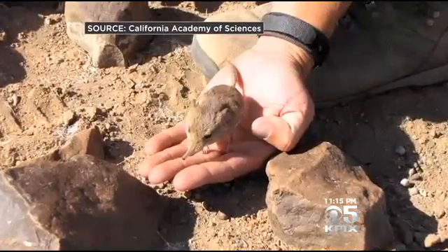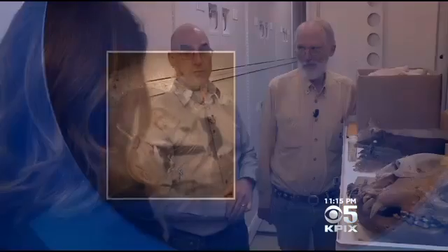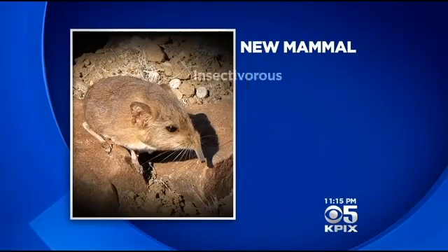I noticed that there were some differences that didn't make sense. And so I came to Jack, who specializes in taxonomy and molecular genetics. When we sequenced the DNA and looked at the characters a little bit more closely, we said, you know, this thing is really different.